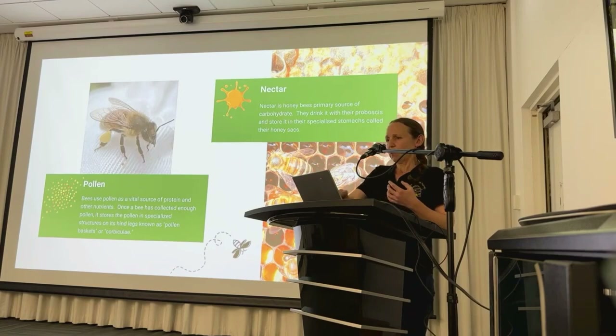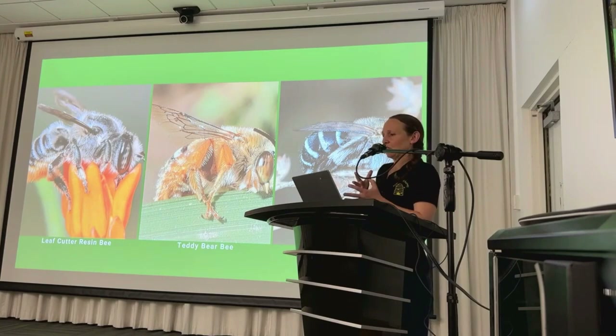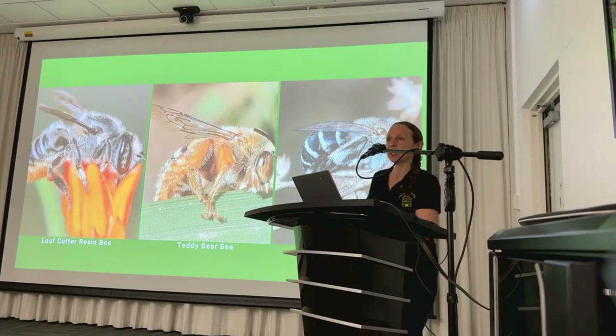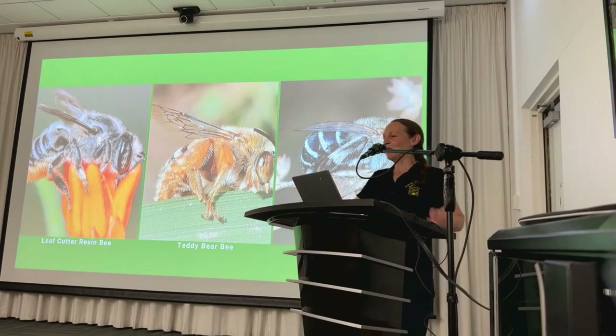There are over 2,000 species of native bee in Australia, each with their own unique features. In this picture, you'll see three species that are native to Victoria — I encourage you to look out for them when spring hits. I've also brought a really cool poster you can have a look at later, showing a variety of other native bee species.